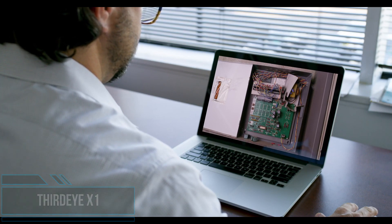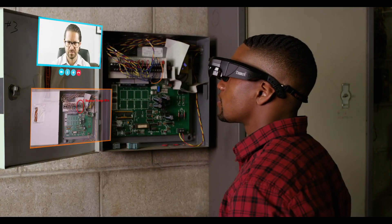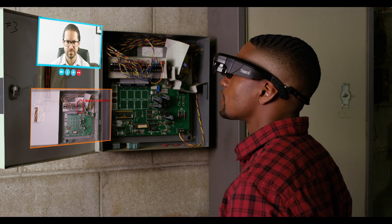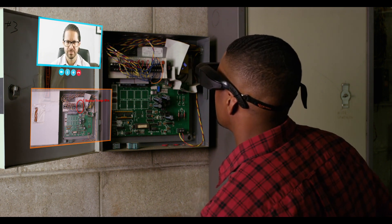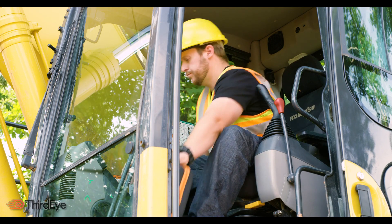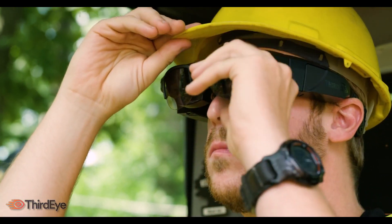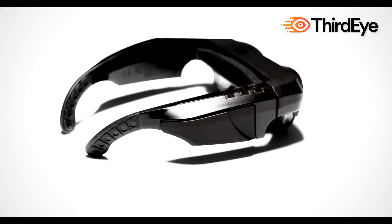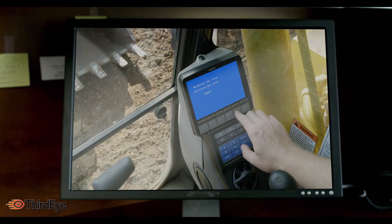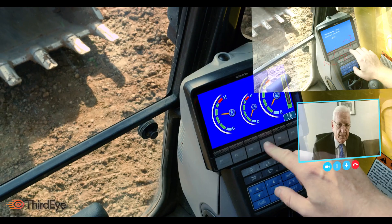AR technology provides a host of benefits for the construction industry in a variety of new ways. These AR glasses share the user's point of view with a remote person via video communication and live audio. This video stream can also be recorded. The remote person can take screenshots and assess the images, helping to fix complex field situations. It is also possible to assist the user remotely in real time on the AR device. The user controls the hands-free device via head motion, and with real-time screen sharing, an external mentor can view the AR stream live, annotate on screen, and communicate in real time with the user.